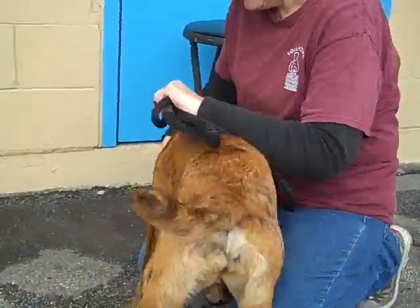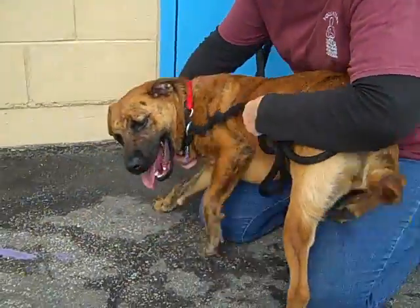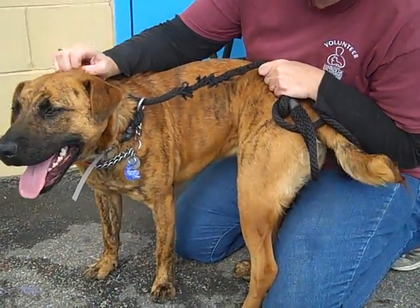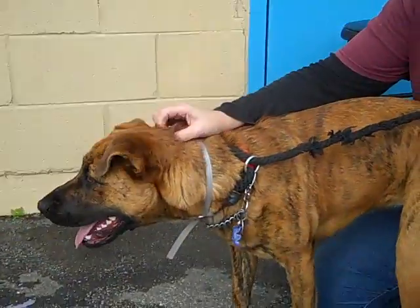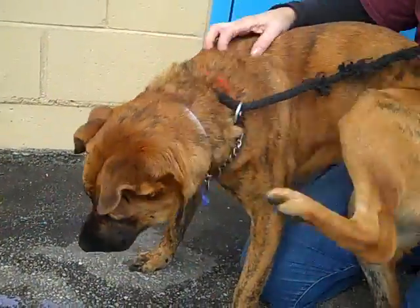She's like, over here, let's go over here, and the tail never stops. So this is a darling, charming little girl — she weighs 54 pounds. She might fill out a little, but she's not going to be huge. She's a nice mid-sized and sweet, sweet, sweet dog.